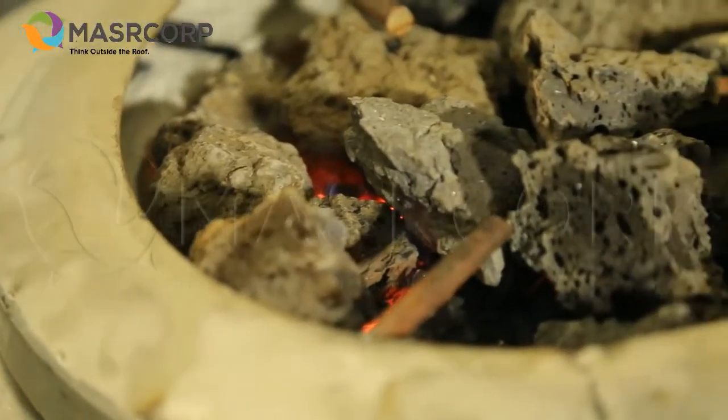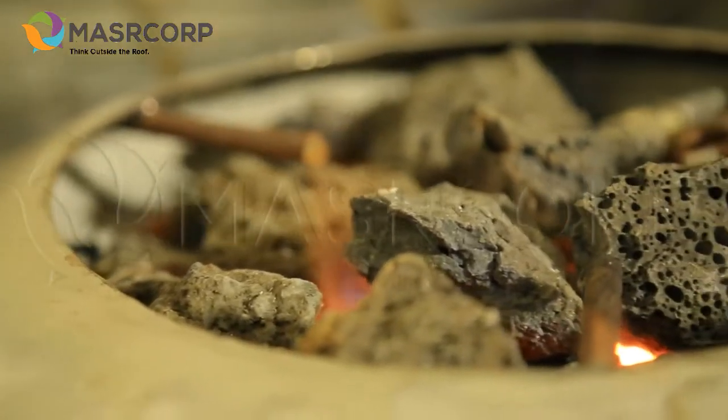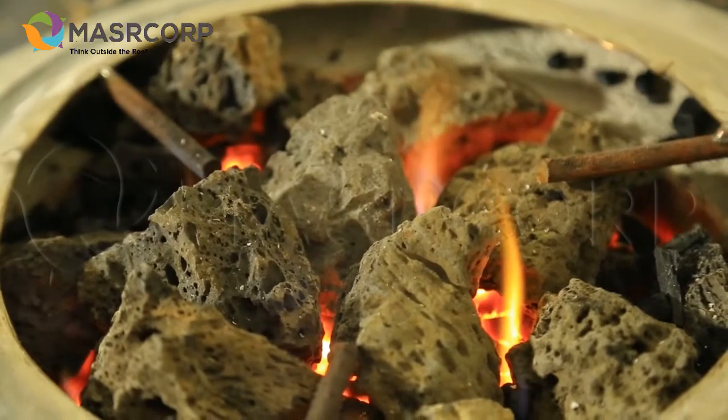This is going to help you save about 70 percent of your charcoal bills, because in the end you're using less charcoal and more of the reusable rocks for cooking.